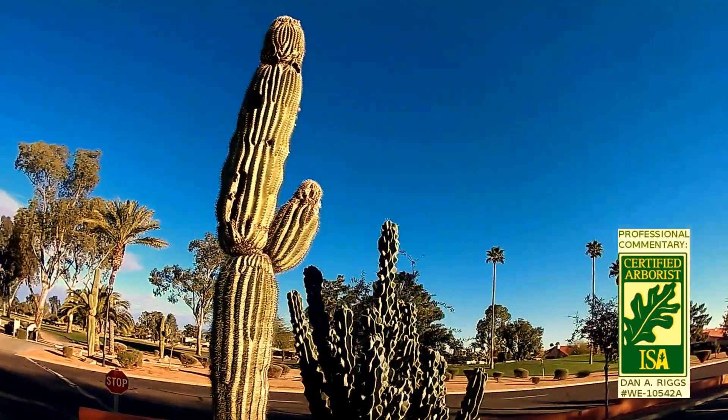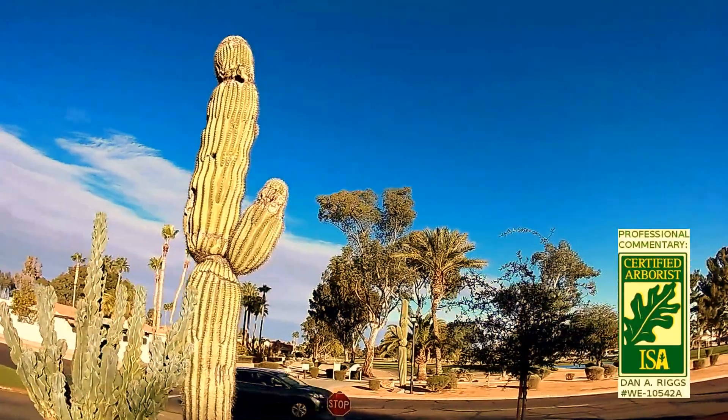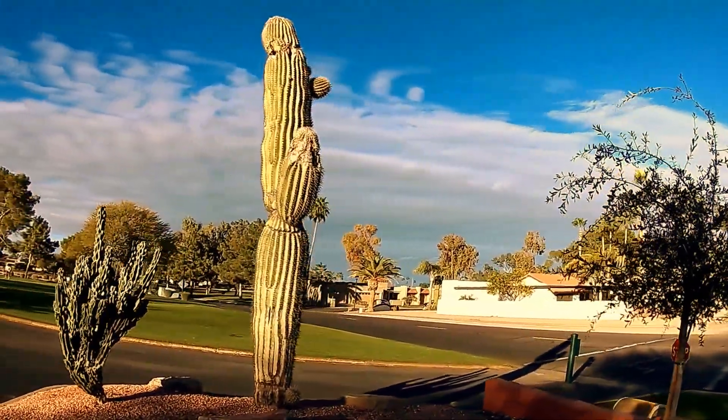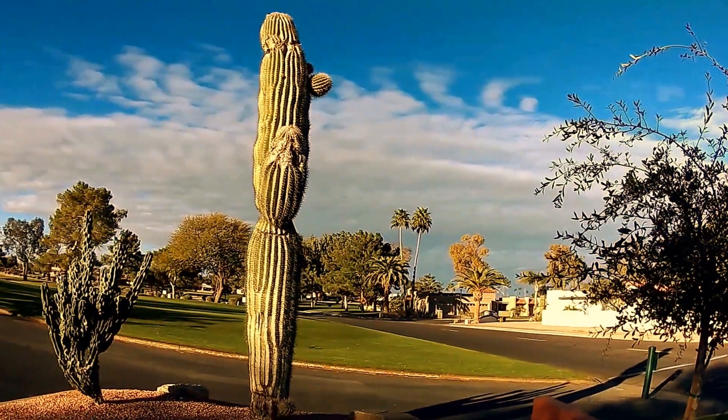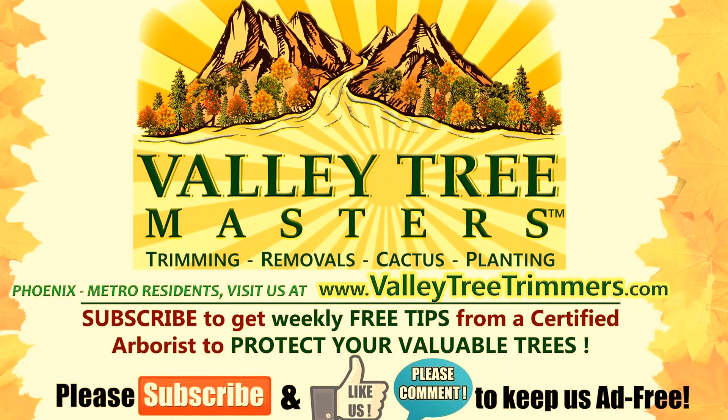So to any property manager, homeowner, or anyone with a diseased cactus that has bacterial necrosis or any other type of ailment, make sure you consult our certified arborists and tree experts to make the best decision for your cactus and your property. If you live in the Phoenix metro area, visit us online at ValleyTreeTrimmers.com. Thanks for watching.